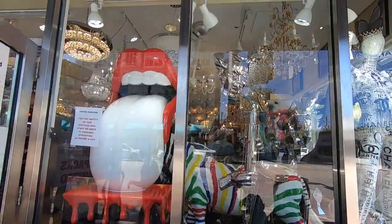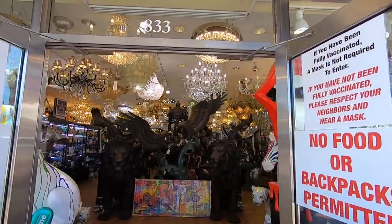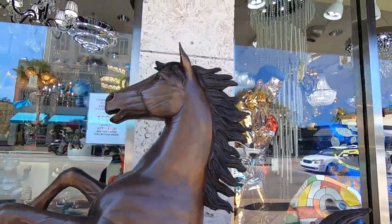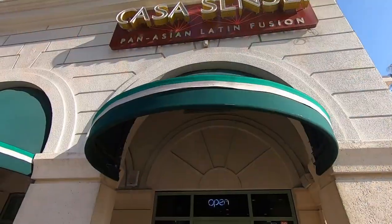This shop — the most interesting shop I've ever seen — is Unique Treasures, a collectible shop that looks absolutely amazing. Every time we pass it, I notice something different. We didn't venture in; it looks like a shop I could get lost in for hours. And we're hungry, so it's time to eat.